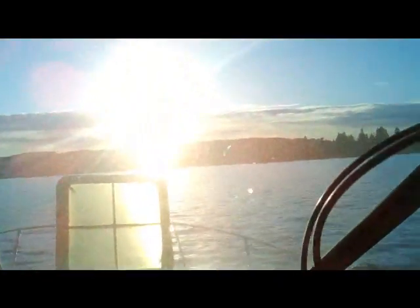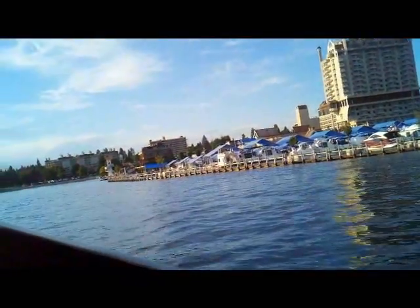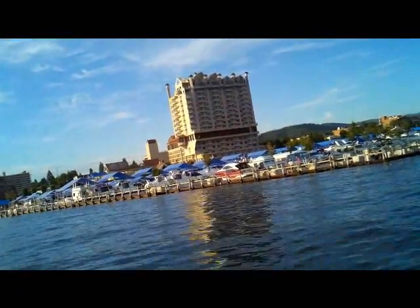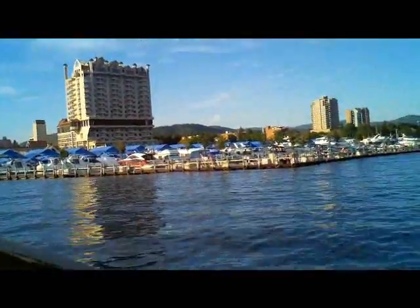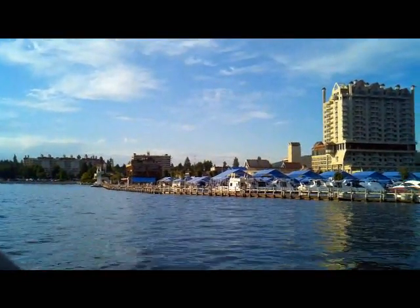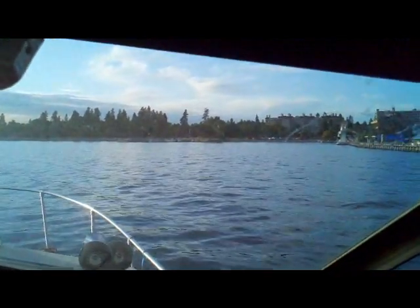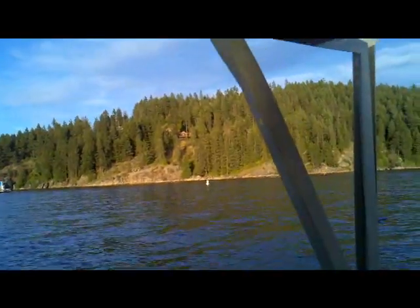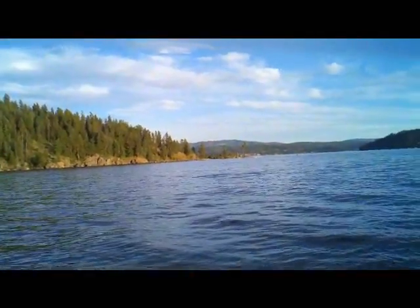We've got some waves here that we've got to deal with. Apparently this is one of the longest docks in the world we're looking at. There's the beach, and there's Tubbs Hill as they call it — it's a great place to hike. There are two trails there and a nice romantic lookout point, plus a little beach there too.